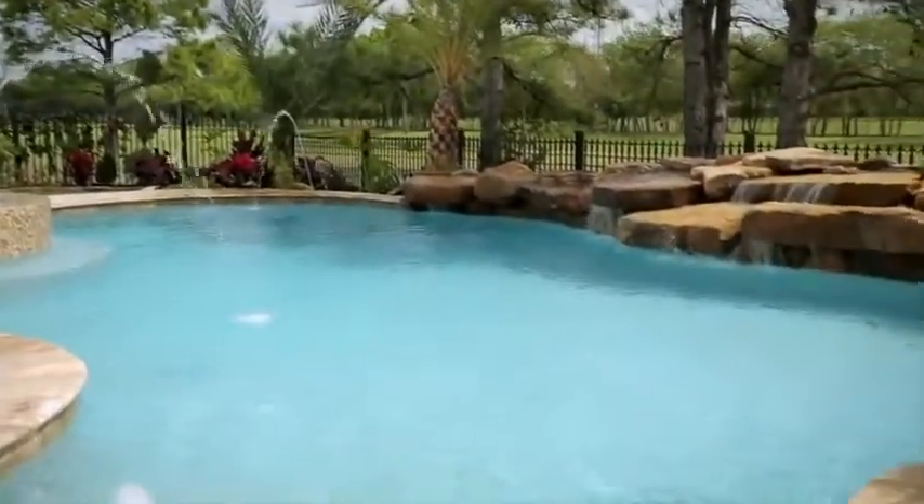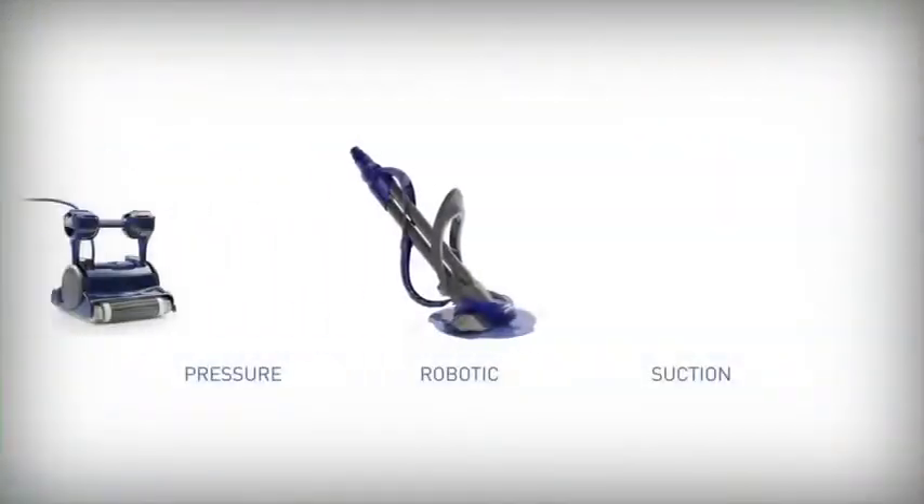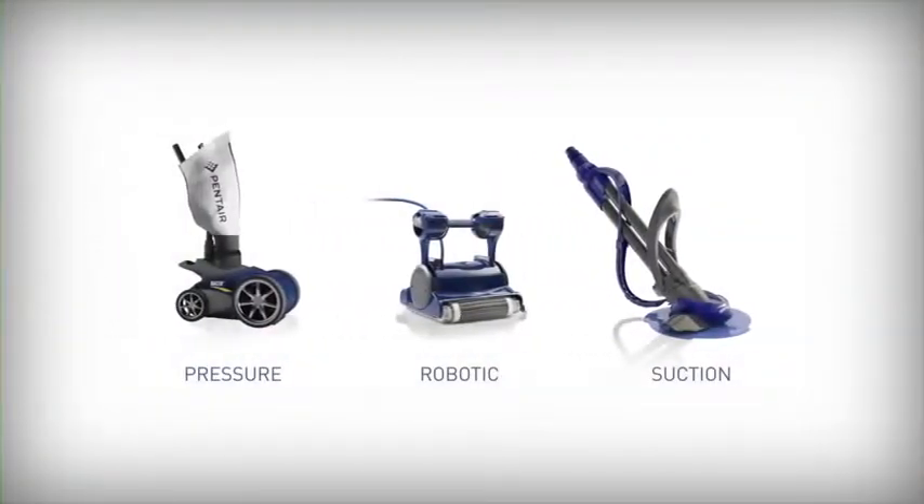Discover why more than 3 million pool owners worldwide have chosen the Creepy Crawly brand over any other cleaner. With a complete line-up of innovative pool cleaners, Pentair means more time enjoying your pool and less time cleaning it.